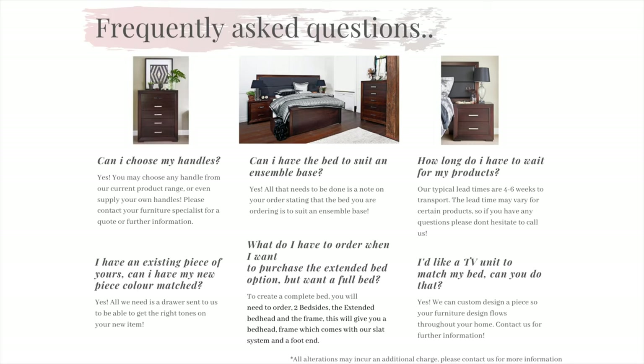Question 3: How long do I have to wait for my product? The beauty of buying one of our products is that it is made especially for you, so everything is made to order. Our typical lead time for our core range products is four to six weeks to your nominated carrier. If you do have any questions about lead times on a specific product, please don't hesitate to call our lovely office team to inquire.